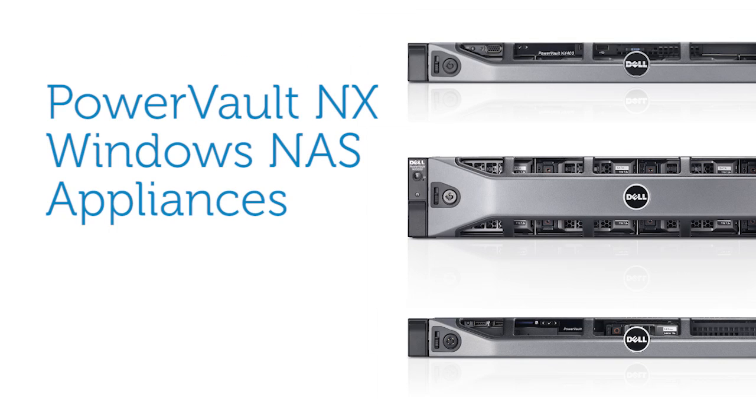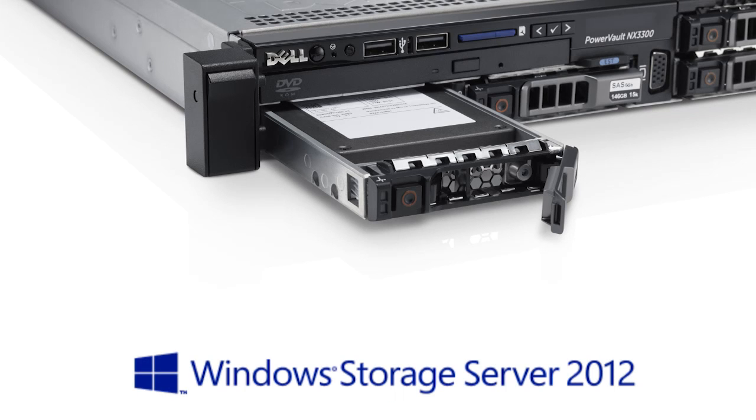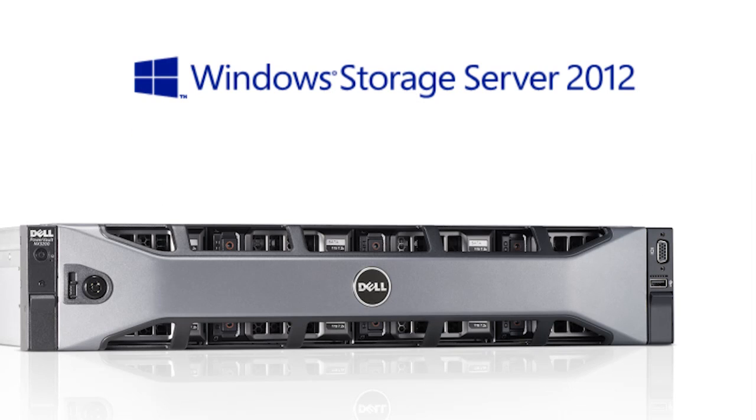Dell integrates Microsoft Storage Server 2012 with the PowerVault NX NAS appliance for customers who prefer using Windows OS to manage their storage environment. Windows Storage Server 2012 is designed to improve reliability and performance. It offers quick deployment, easy management, and efficient scalability.